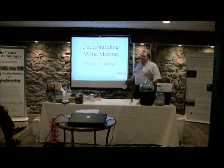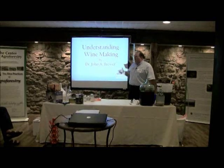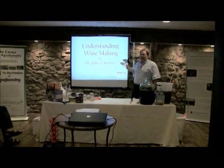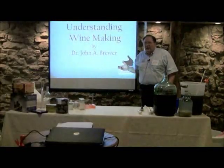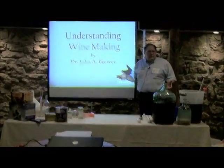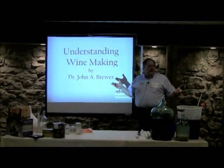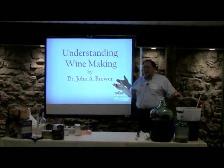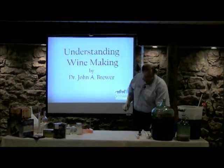Welcome, guys. Even though we're talking about an elderberry wine making workshop, we're going to talk about how you make wine out of anything, so really it's understanding wine making in general. There are very many grape growers in here — I'm probably going to offend a couple of you, so I don't mean to do that. You'll understand what I'm getting to in a minute.